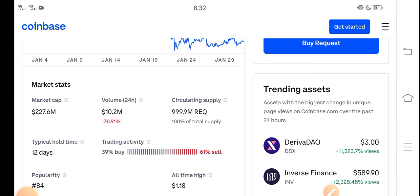Don't sell, just hold until the end of February. My prediction is that Request coin price will pump in the last week of February. Just hold. Thanks for watching and don't forget to subscribe to the channel.